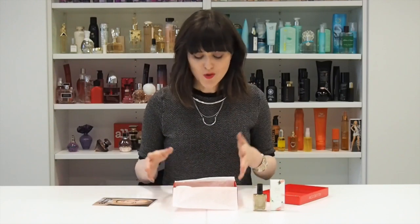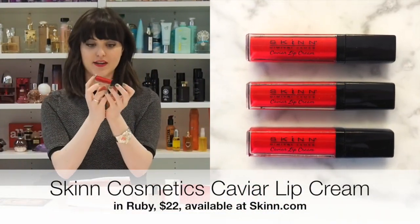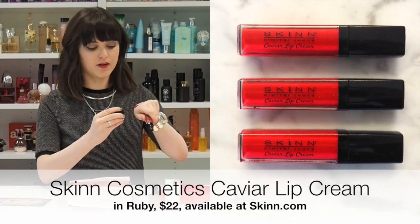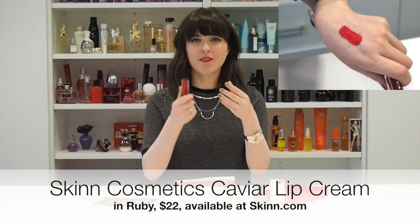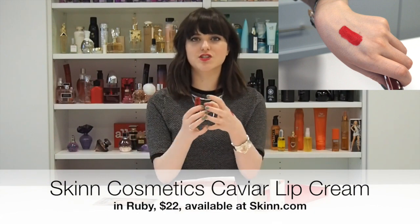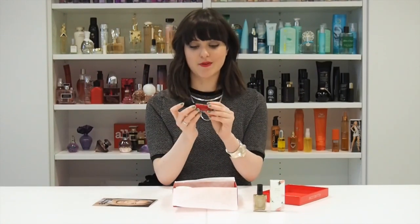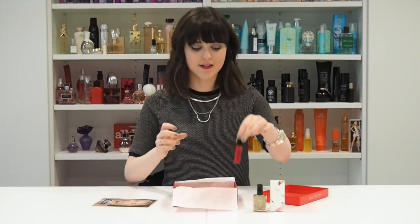The next product inside — continuing with makeup — is from Skin Cosmetics, and it's a caviar lip cream. It is just the most gorgeous. Let me swatch it for you so you can see it. It is just like a full, sort of demi-matte, creamy lip color — hydrating. It's like a weird hybrid between a lipstick and a lip gloss. It's so moisturizing and we love how it feels on the lips. This one's ruby — just that perfect color that will work on everybody. Love it.